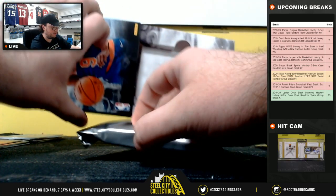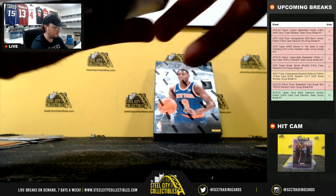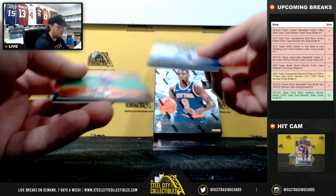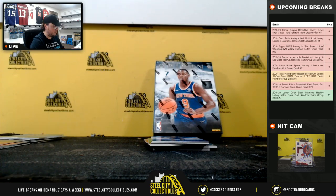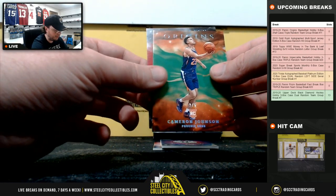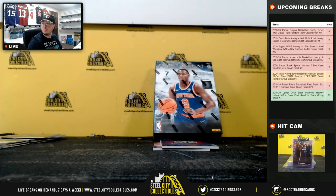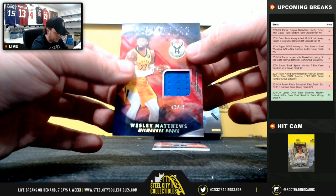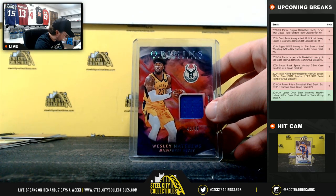Box number five. Ja Morant rookie, going to Steven. Cameron Johnson, number two of five for the Suns. Kyrie Irving pink there — nice one for Phoenix, goes to Jay. Memorabilia, Wesley Matthews, 43 of 49 for Milwaukee. Bucks go to Jay.